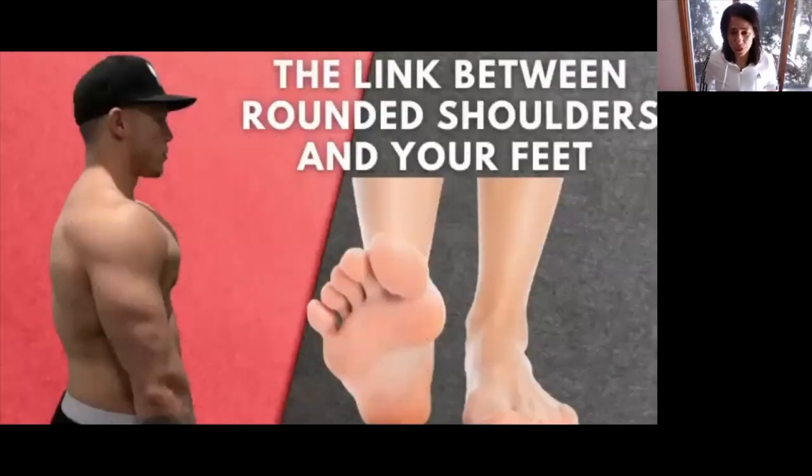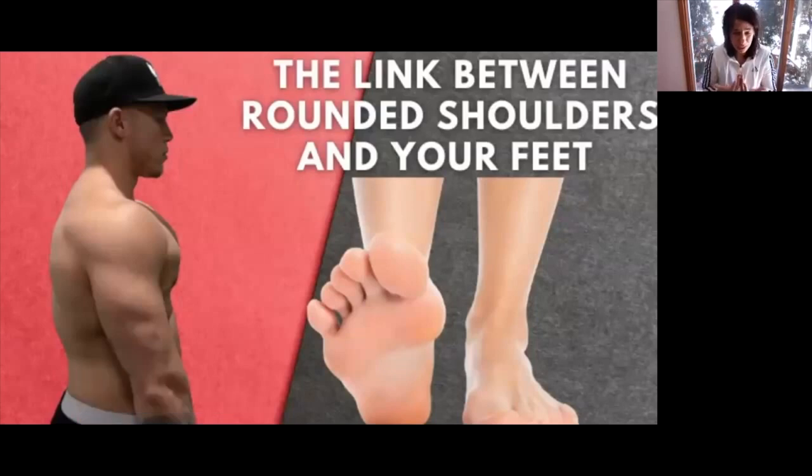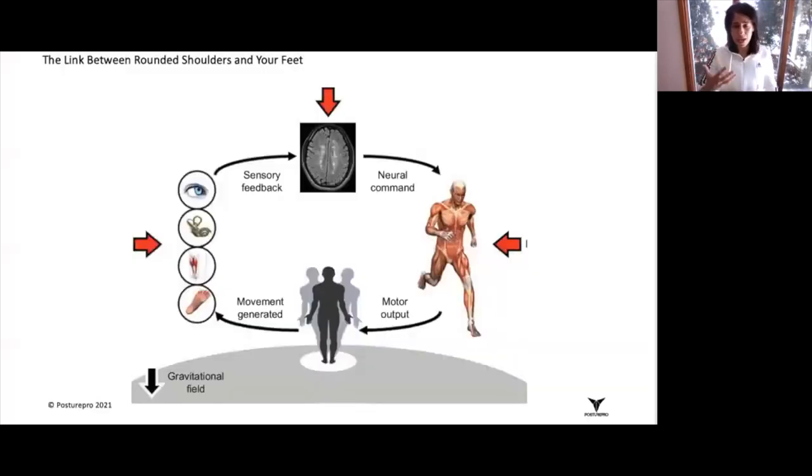The link between rounded shoulders and your feet is what we're going to be discussing. In order to grasp this concept as best as you can, I want to give you a visual of how your brain actually processes sensory input.